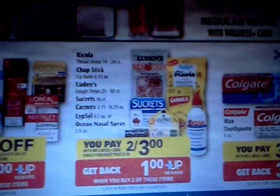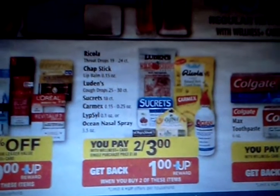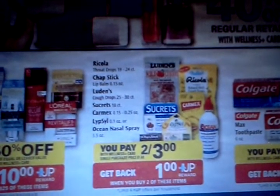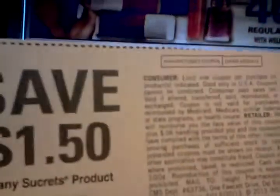I've heard some talk about the Ocean Nasal Spray being free, but that's not what I'm here to tell you about. I'm here to tell you about the Secrets. There's been talk that there's a dollar PDF going around, however I just came across this PDF.